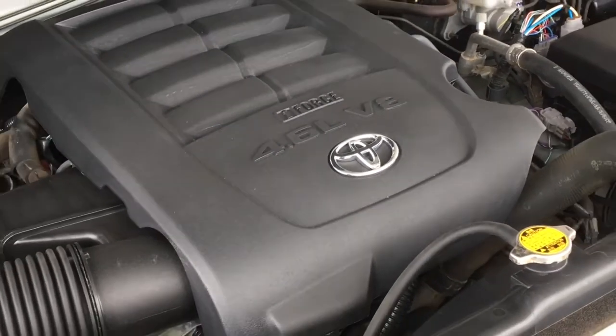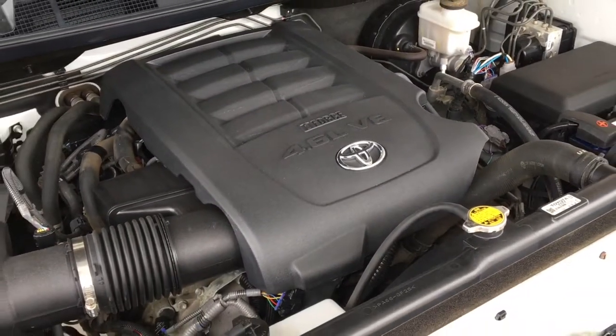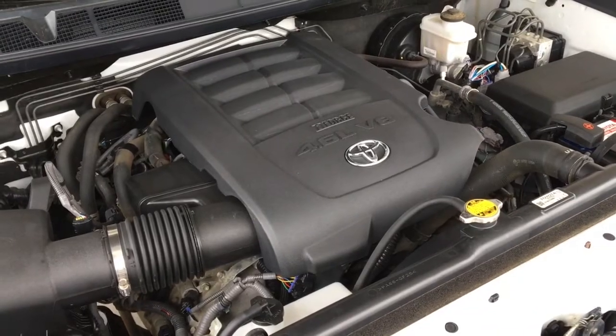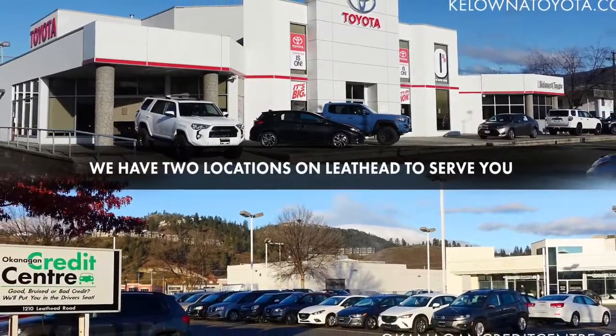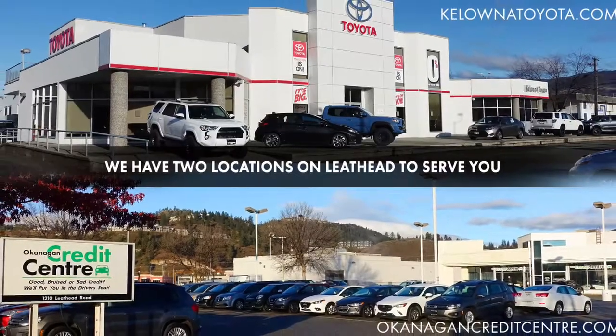The engine bay is clean and power comes from a 4.6L V8 mated to an automatic transmission. Call today to book your test drive or stop by for a look — we're located on Leith Head Road in Kelowna.